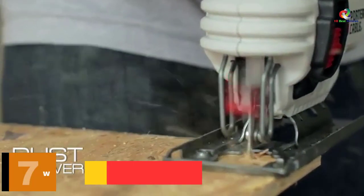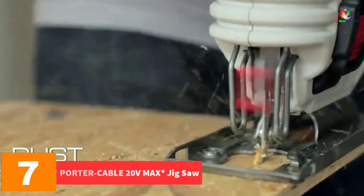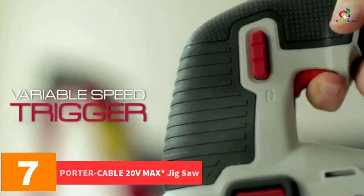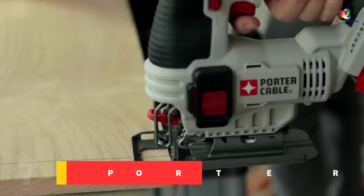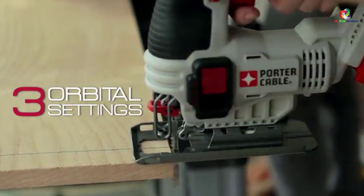At number 7, we have the Porter-Cable 20-volt max jigsaw. This equipment combines sophisticated features, making it a practical option if you are a hardcore fan of making extraordinary designs.